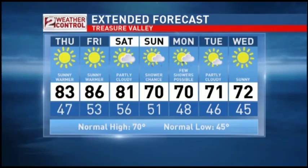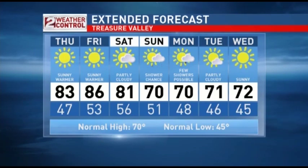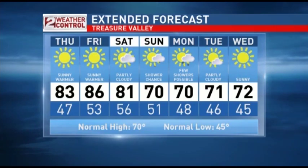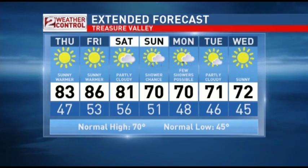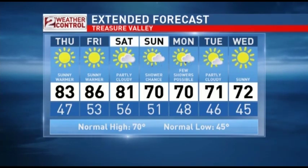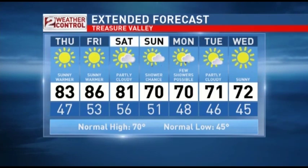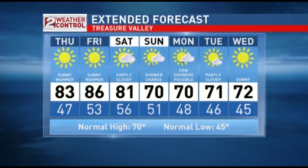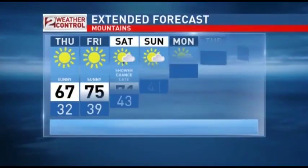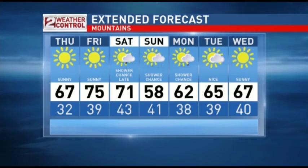Here's the seven-day forecast for the Treasure Valley. The high temperature tomorrow will be 83 degrees — some areas could be a little bit toastier. Then 86 degrees on Friday, which is going to be the warmest day of the week. On Saturday, partly cloudy skies with slightly cooler conditions, but still temperatures in the low 80s. Then a potential for some showers coming in on Sunday — it looks like a fairly weak storm — but I'd say the weekend is going to be pretty nice overall. The mountains will see lots of sunshine tomorrow and Friday, with a high of 75 degrees on Friday.